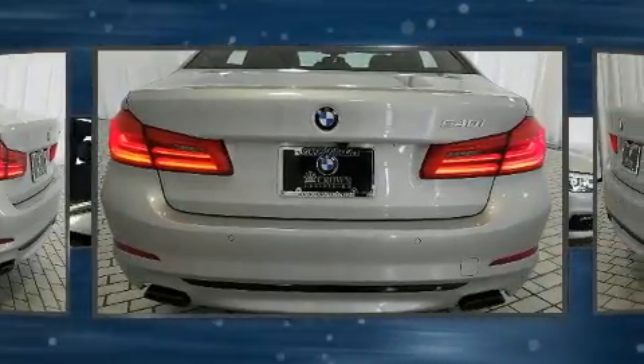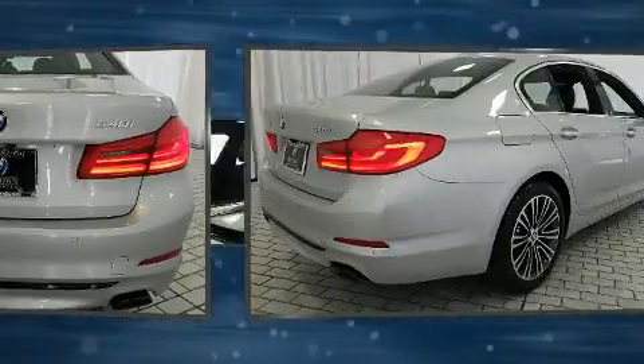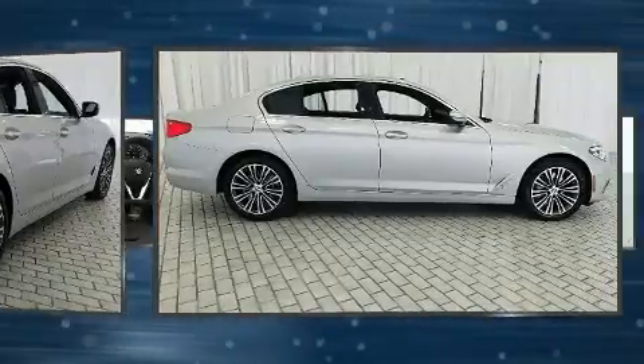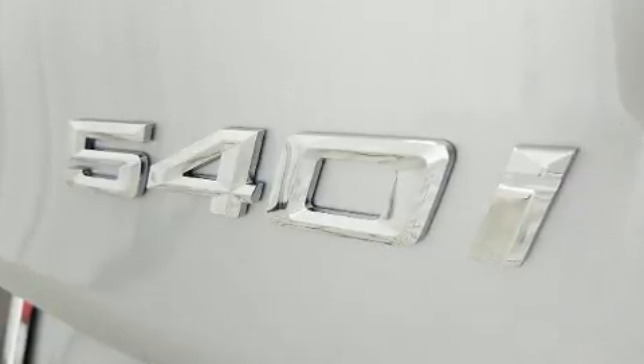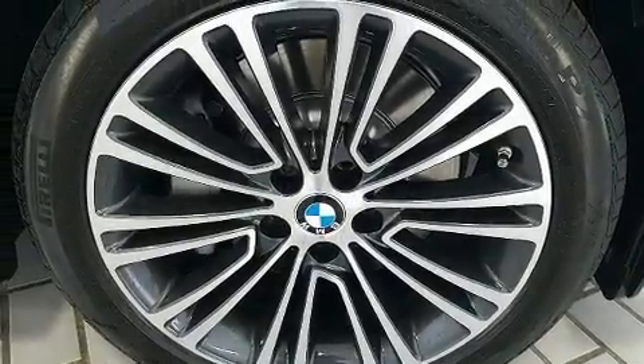Turbocharger technology provides forced air induction, enhancing performance while preserving fuel economy. Top features include power windows, front and rear reading lights, speed-sensitive wipers, an automatic dimming rearview mirror, power front seats, and leather upholstery.